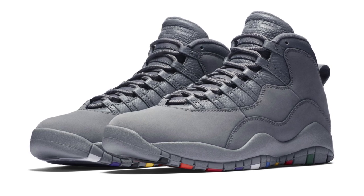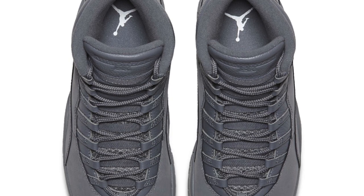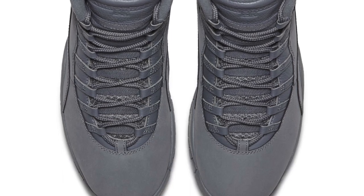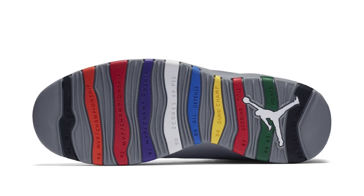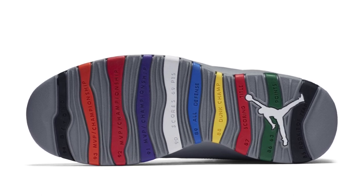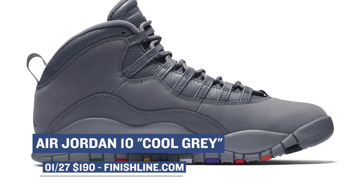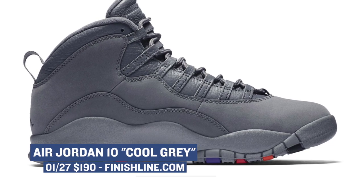Moving on to Saturday, we have a release from Jordan Brand with the Air Jordan 10. From my perspective, it kind of seems like the Air Jordan 10 is the model that most NBA players actually use on the court — but that's just what it seems like. Either way, this pair is dropping in a cool gray colorway and they're going to cost you $190, and you can grab those on Saturday over at Finish Line.